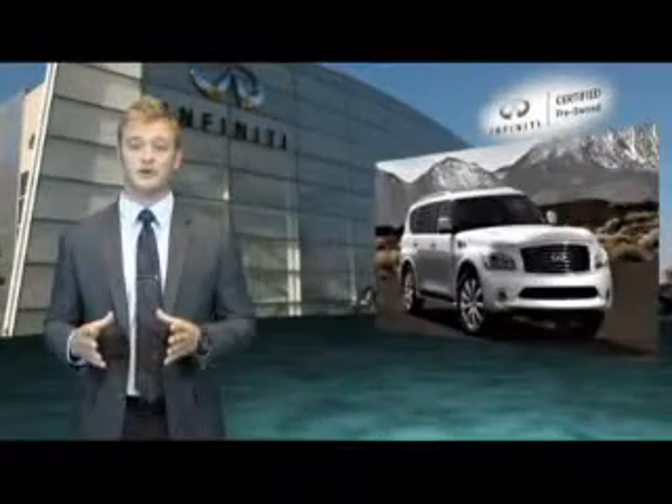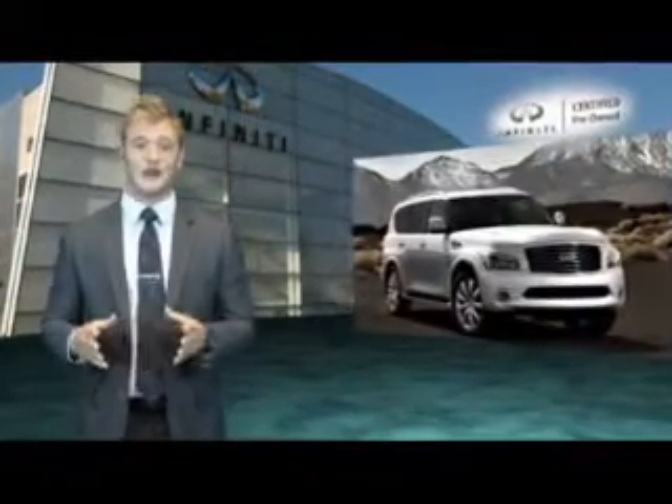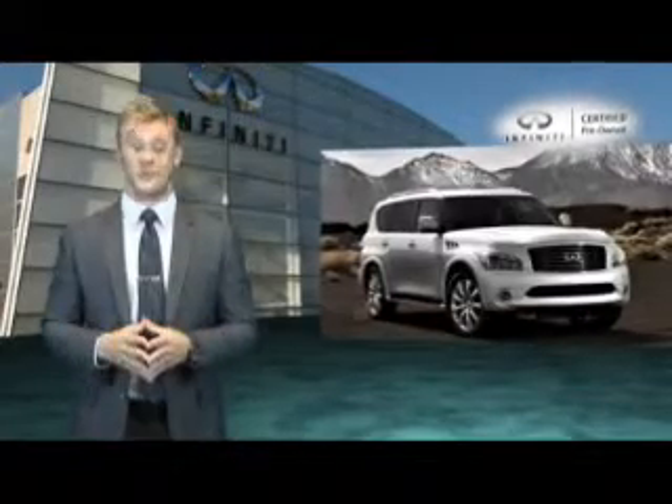Other perks include three complimentary months of satellite radio, roadside assistance with rental coverage, and your first oil change is free.